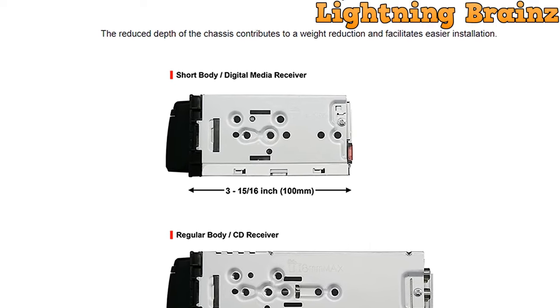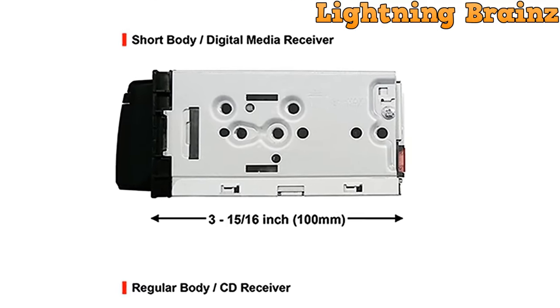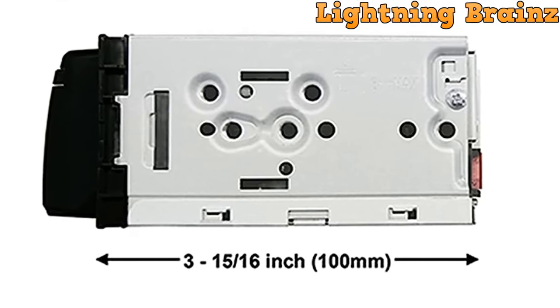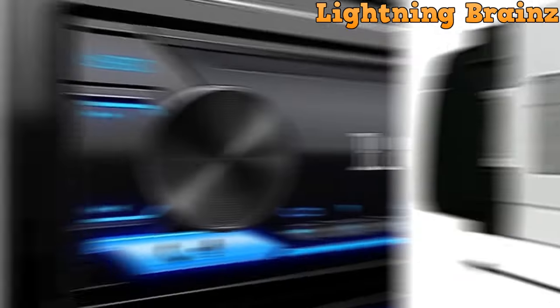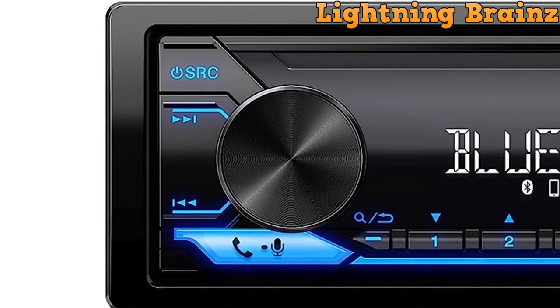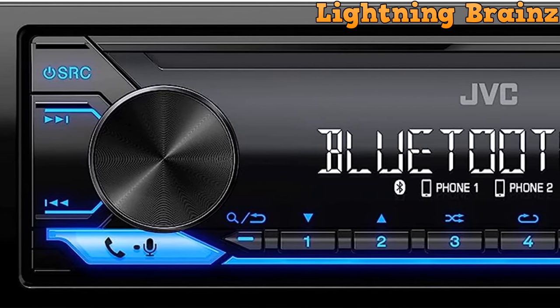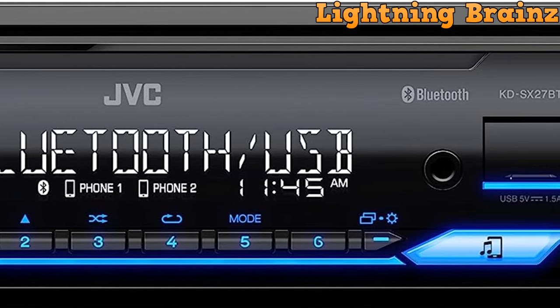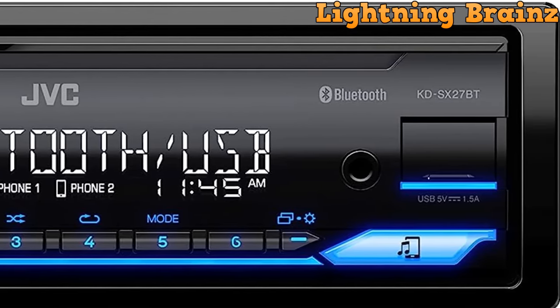In summary, the JVC KD-SX27BT Single-DIN Car Stereo combines modern technology with user-friendly features to enhance your in-car audio experience. Its Bluetooth capabilities, versatile inputs, and advanced audio customization options make it a valuable addition to your vehicle. Upgrade your car's audio system with this feature-packed car stereo.